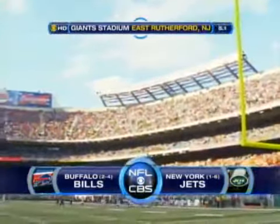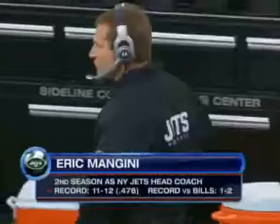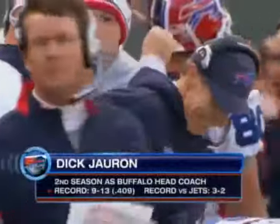Beautiful October day in the Meadowlands of New Jersey. 56 degrees, blue skies overhead. The Jets will be kicking off, and they have chosen to take the wind here in the first quarter.